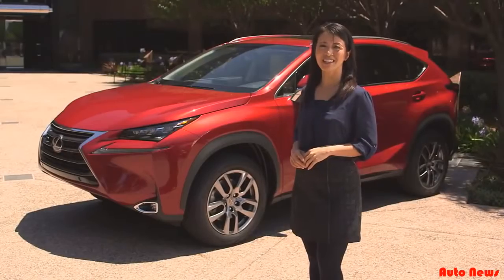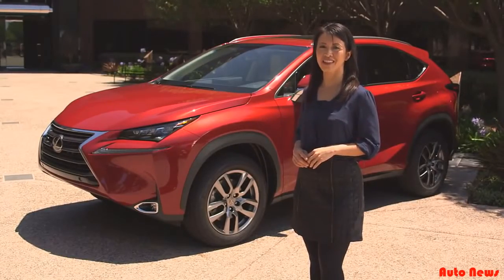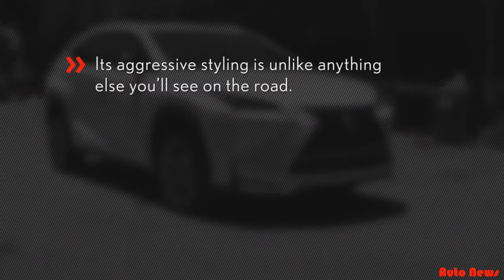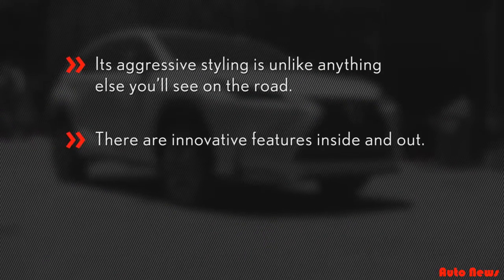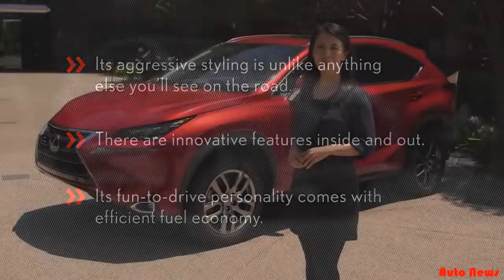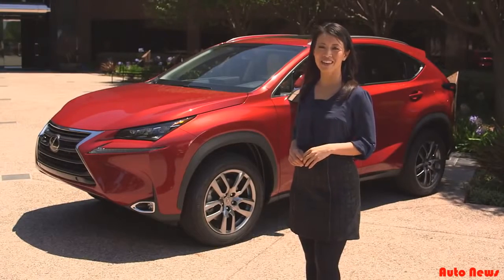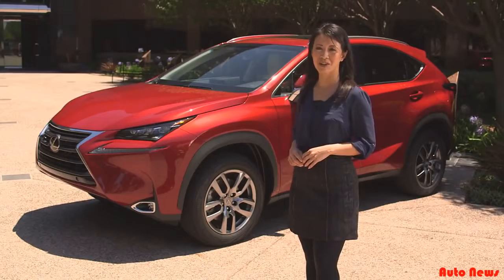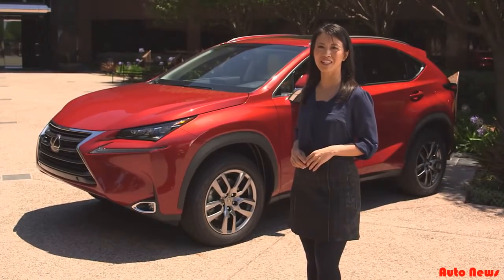The 2015 NX is a lot of things, but all you need to know is: one, its aggressive styling is unlike anything else you'll see on the road; two, there are innovative features inside and out; and three, its fun-to-drive personality comes with efficient fuel economy. The all-new NX will arrive in dealerships at the end of this year. Remember to check out the first part of this video that covers the exterior of this compact luxury utility vehicle.